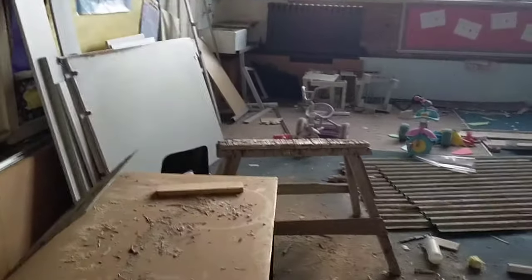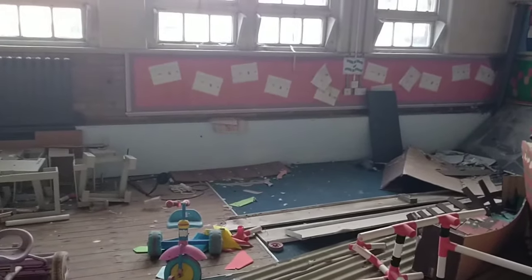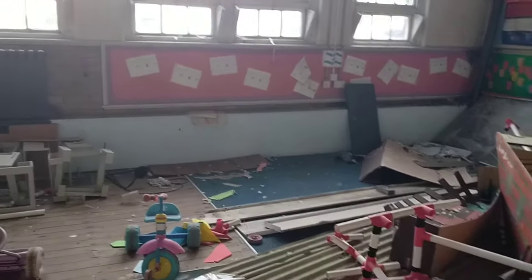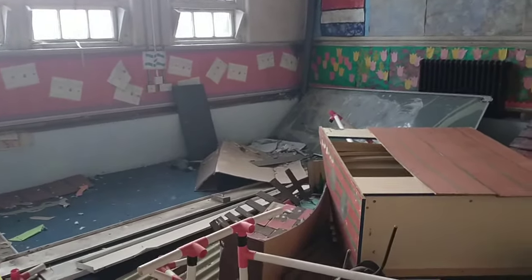Oh wow. This is the nature. It's really light in here. Let's go back to the main hall.